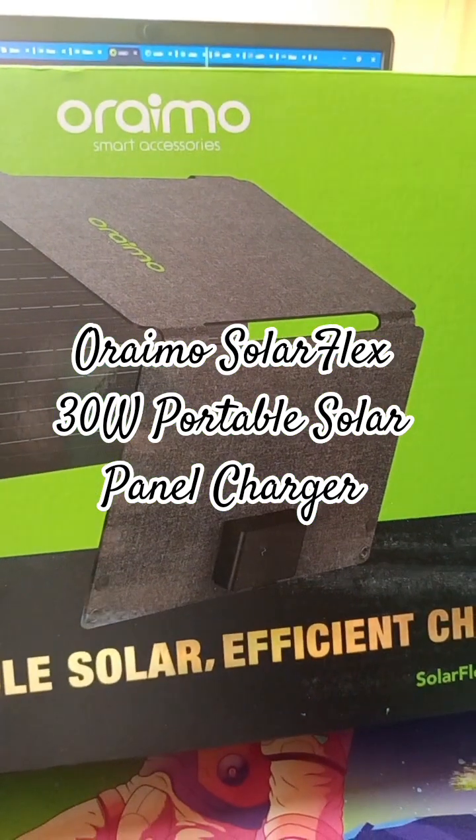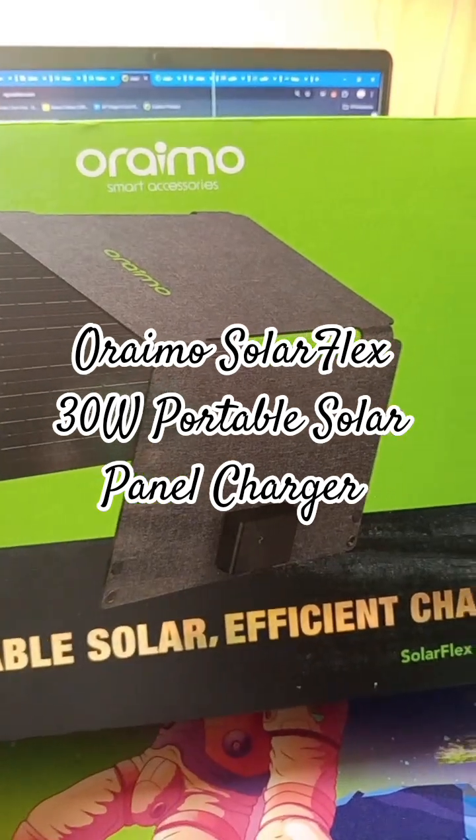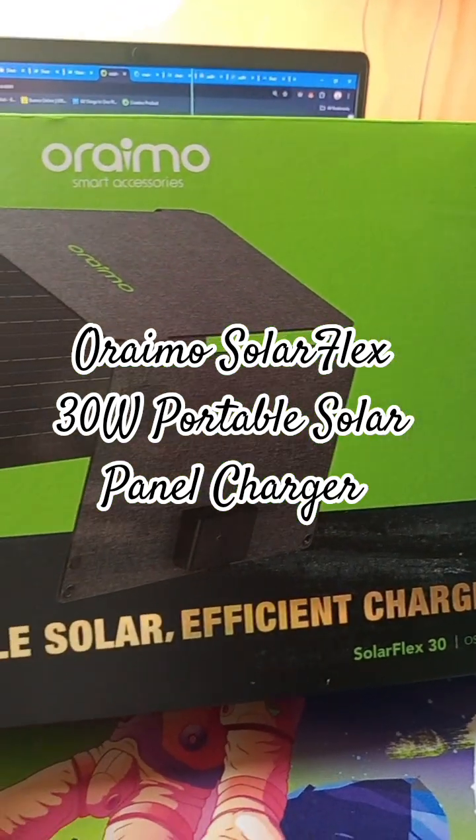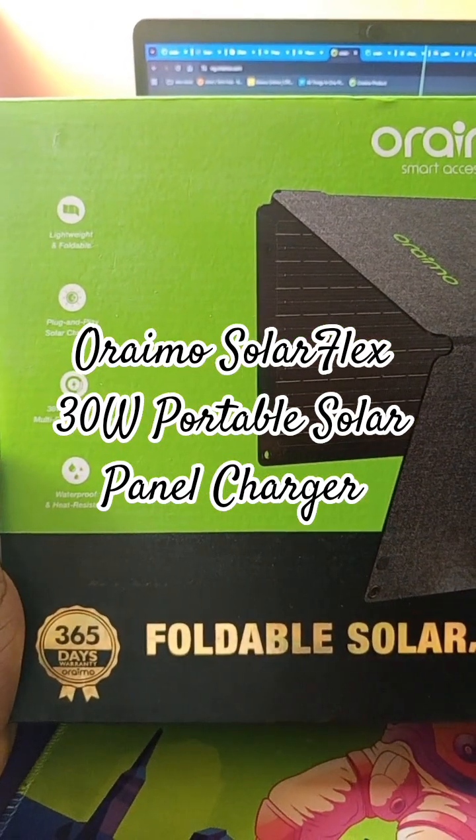So basically you put this out in the sun, the sun catches its rays and it charges your phone. So no longer "oh my power bank, no light, my phone, no light." No, all you need is this guy.